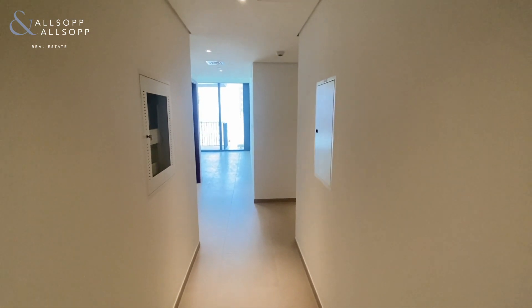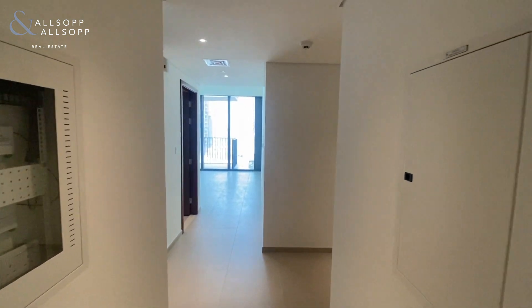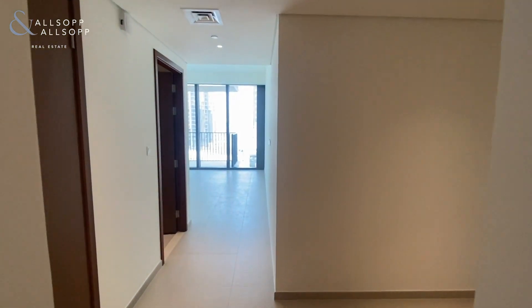Hi there, it's Robert from Allsop and Allsop Real Estate. I just want to give you a virtual tour of this two-bedroom that we have available in Boulevard Heights.